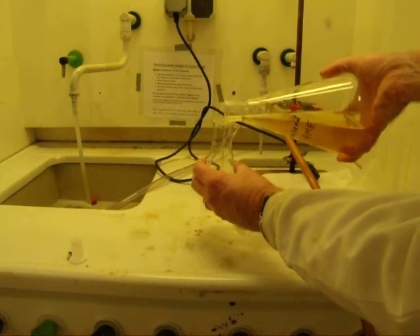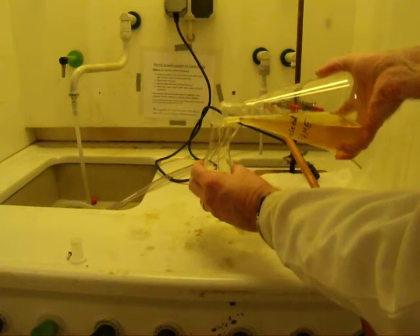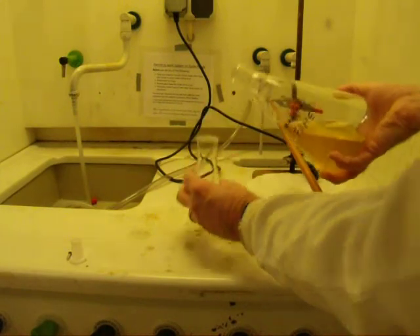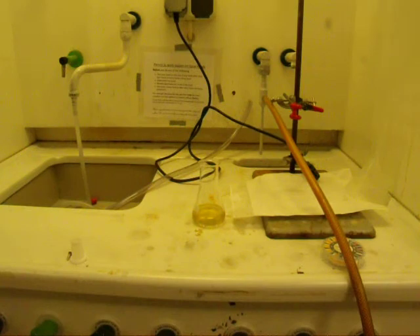If we put 50 ml of our FAME in a conical flask, we can now react it with bromine. I'm going to go and put my gloves on before I do any work with bromine.